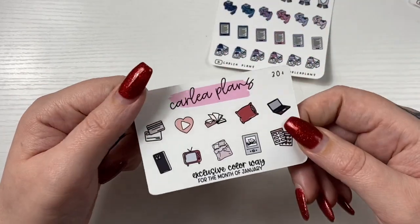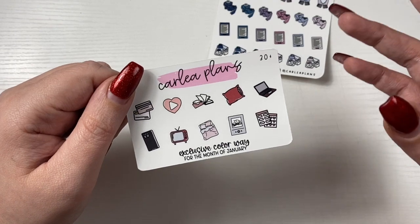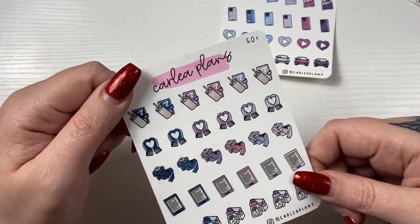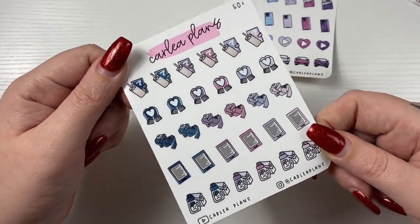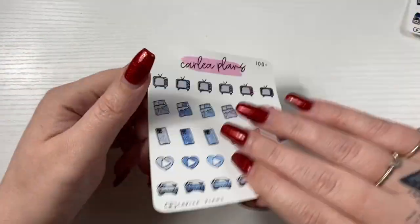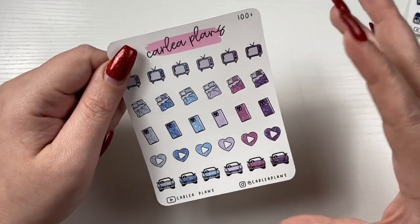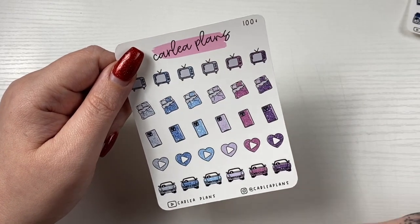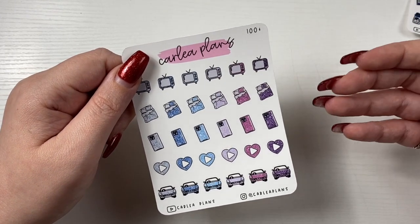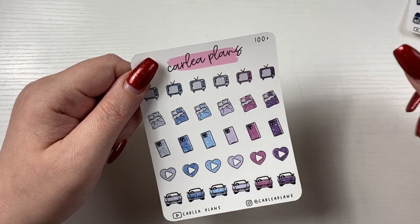The $30 freebie always features the next color of the month, so this is the color of the month for January — it's kind of a dark romance theme, which is what I was going for. The $50-plus freebie is the winter colorway and I am obsessed with it, I don't know what it is but I just love it. Then the $100-plus freebie is a glitter featuring the top five selling icons for November — I decided to do that instead of random icons since these will get used more.